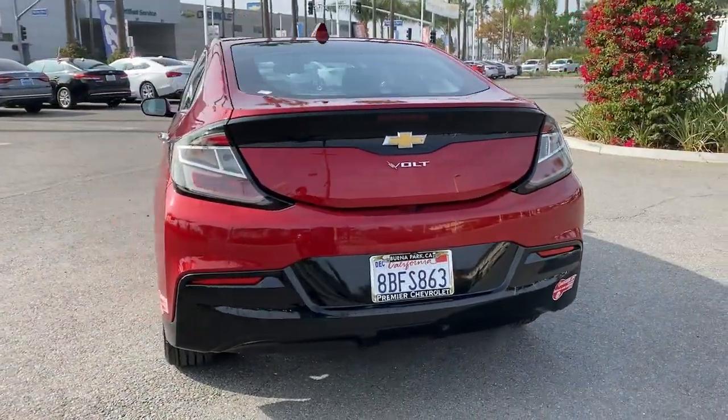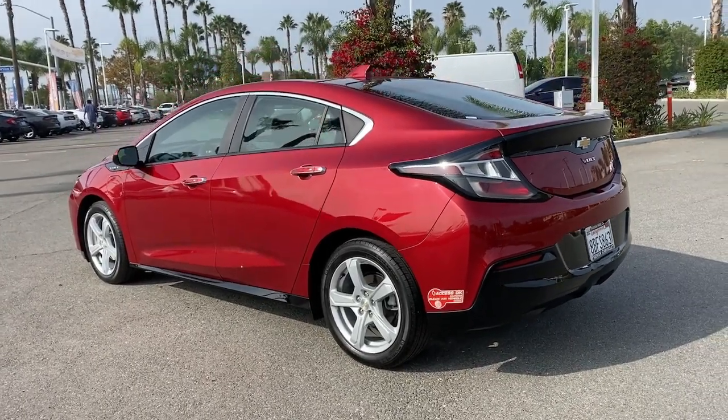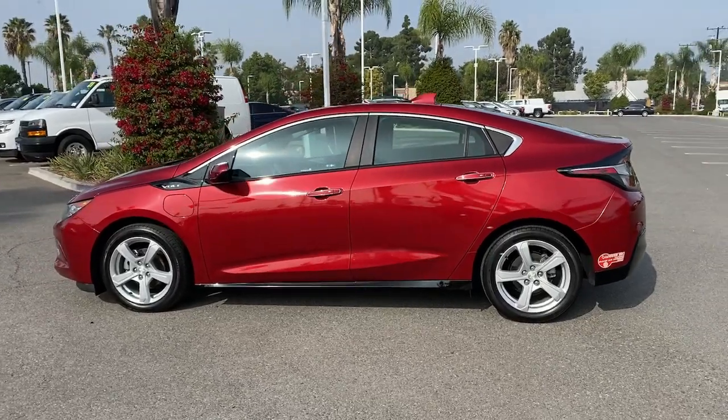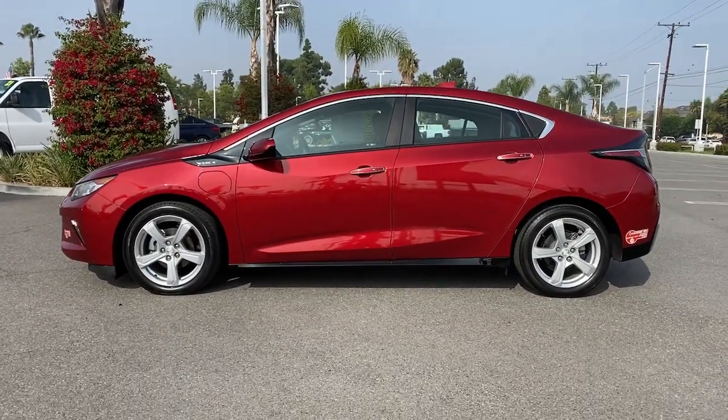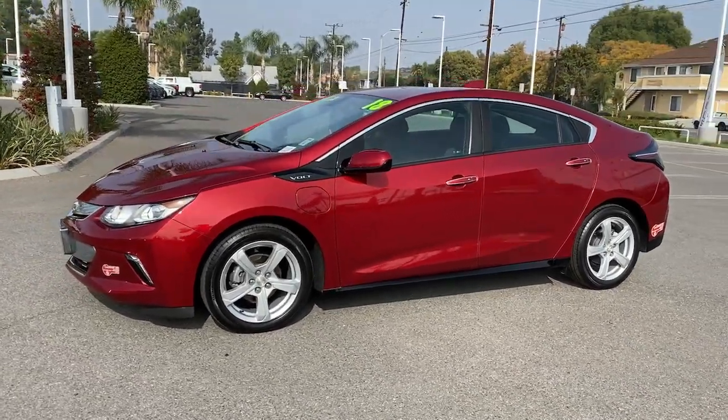These are just some of the great options this vehicle comes with: keyless entry, backup camera, remote engine start, keyless start, satellite radio, Wi-Fi hotspot, Bluetooth connection, electronic stability control, aluminum wheels, and stability control.